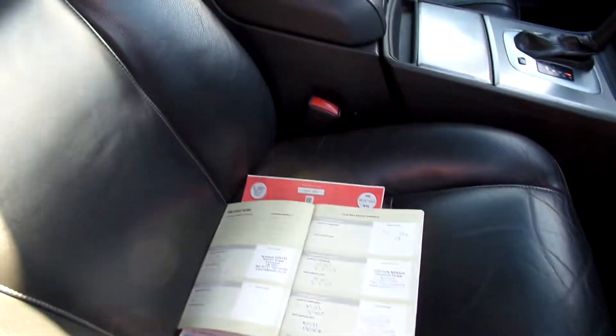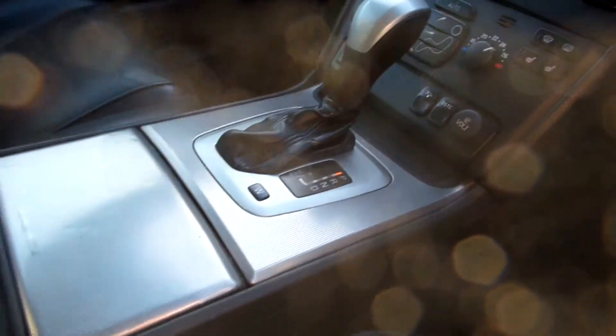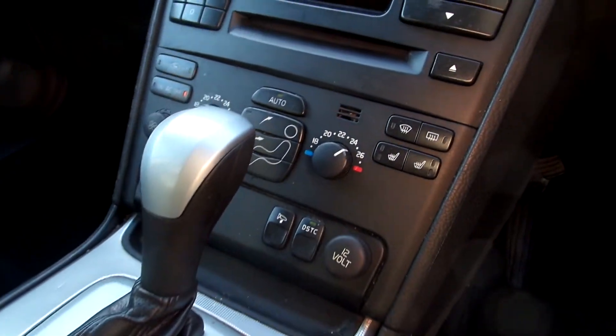In the front, flat leather again. Conditioning's very good. A couple of marks on the centre console and a bit of cracking on the seats.